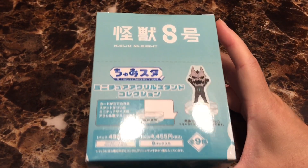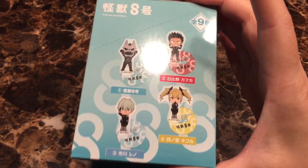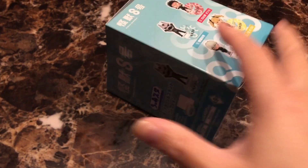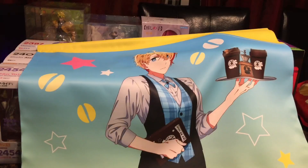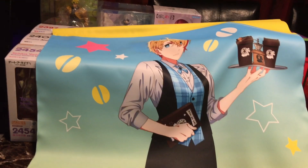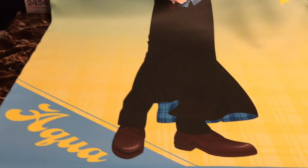Next, from Kaiju Number 8 we got nine acrylic stands — these four and these five. And last but not least we have a wall scroll of Aqua in a cafe.